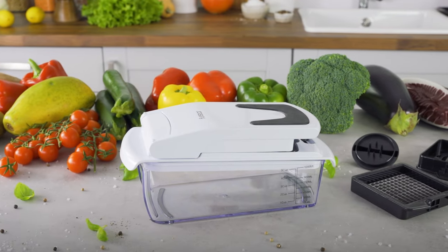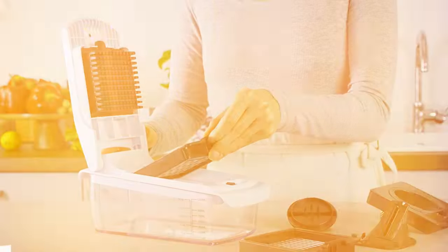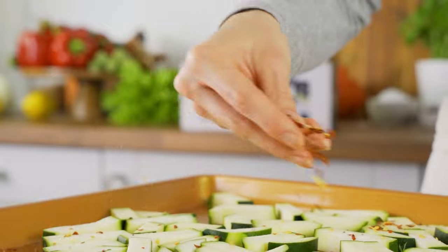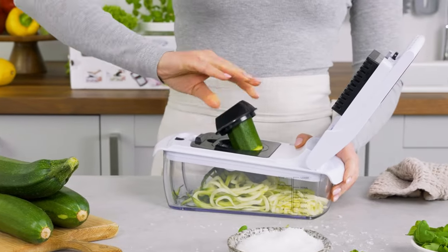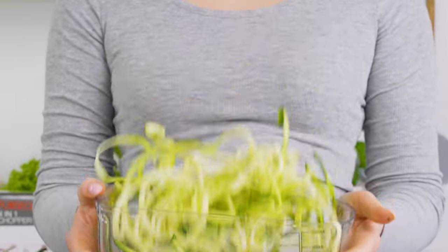Chopping loads of veggies quickly is a breeze with the Full Star Vegetable Chopper. This compact gadget has four interchangeable stainless steel blades allowing you to julienne, dice, ribbon, or spiralize fruits and veggies in seconds. My favorite part is the large 1.2-liter catch tray that collects all your perfectly chopped ingredients while protecting your counters from mess.